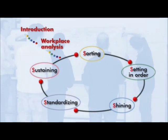Experience shows that the 5S method is good for the general working atmosphere and thus contributes to realising the company's objectives and to safety.